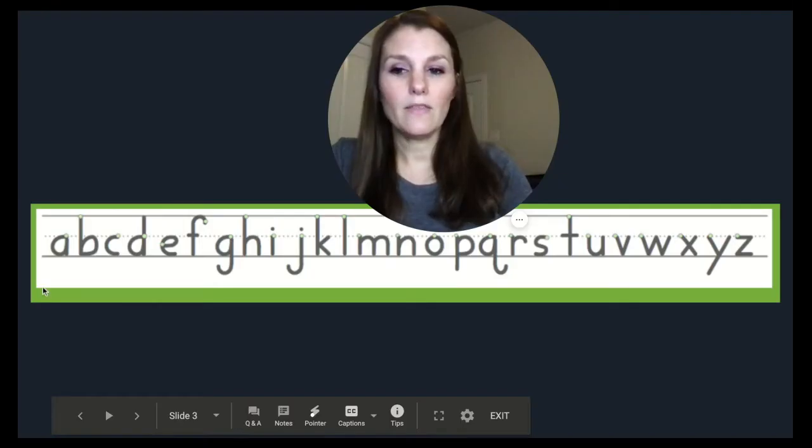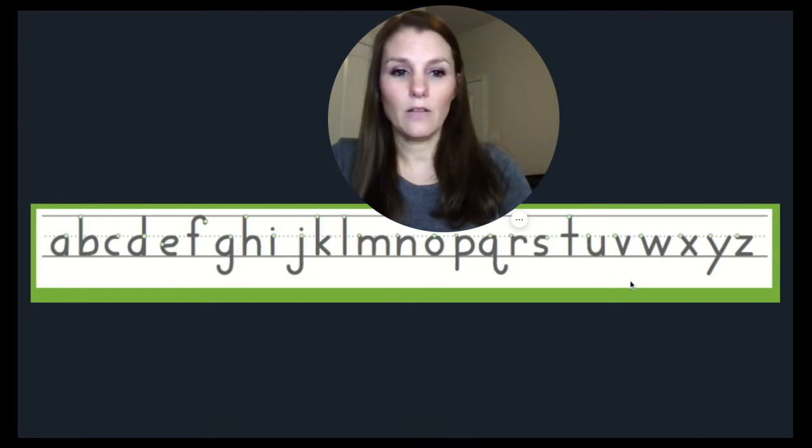Remember that these are all the letters of the English alphabet. And when they are written in this order, it's called alphabetical order. Let's sing the alphabet song.